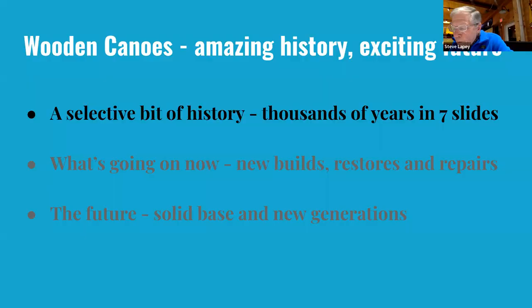Tonight we're going to briefly cover the history of the wooden canoe, what's happening, and what the future looks like for these canoes. If you have any questions, either use the reaction menu in Zoom to raise your hand, post it in the chat, or just ask.